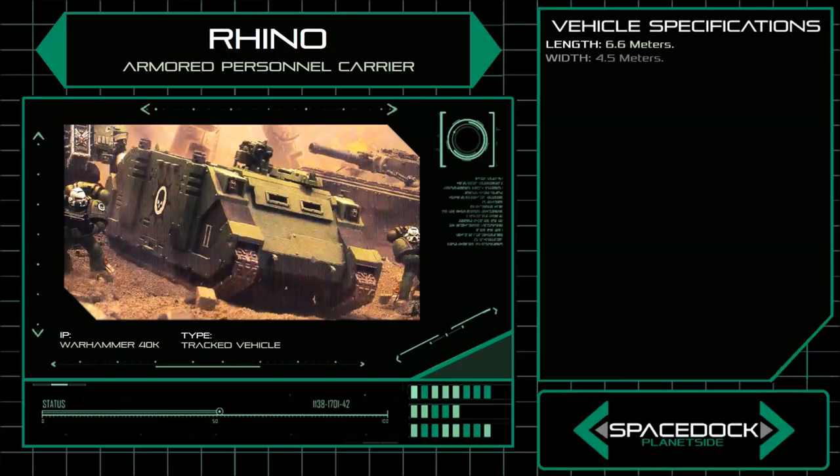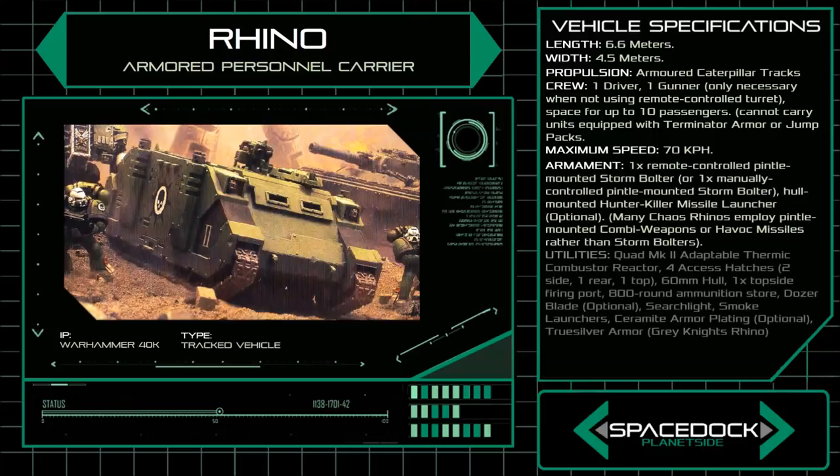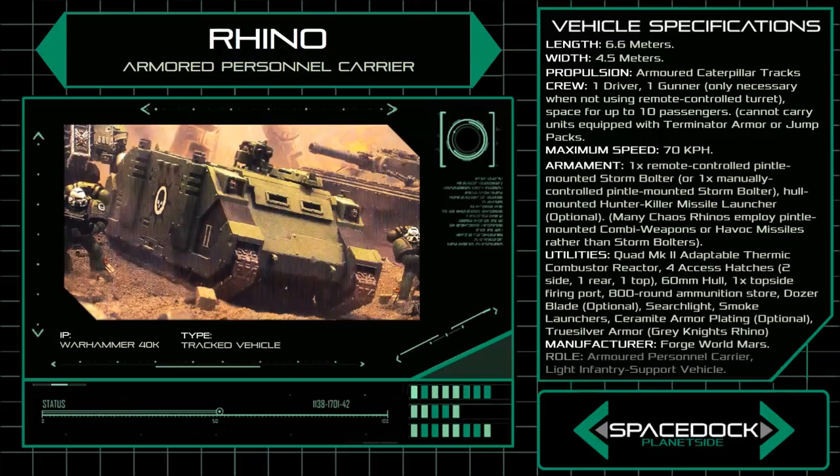At 6.6 meters in length and 4.5 meters wide, a Rhino is operated by a single space marine who also controls the remotely operated storm bolter affixed to the top of the chassis. A standard Rhino can also be equipped with a second storm bolter affixed to the top hatch, as well as a variety of auxiliary equipment or weapons including hunter-killer missiles or smoke launchers. More prominently, a standard Rhino is capable of transporting up to 10 fully armored space marines, rapidly deploying them into a combat zone via hatches found on the sides, rear, and top of the vehicle.